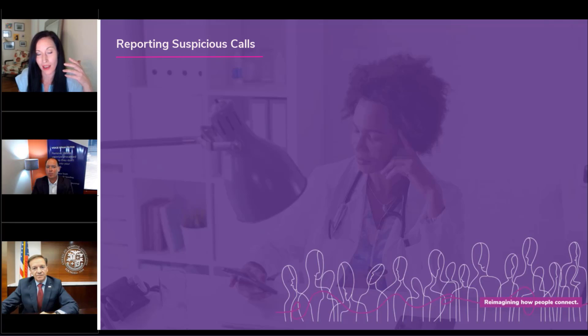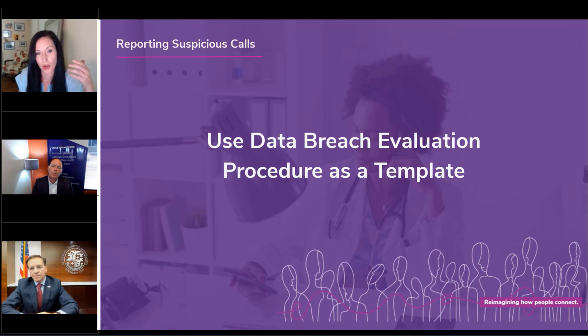Those are excellent points. There is a place within hospitals where this process can be defined. Having worked with HIPAA privacy and security, hospitals know that they have to have a breach notification procedure.